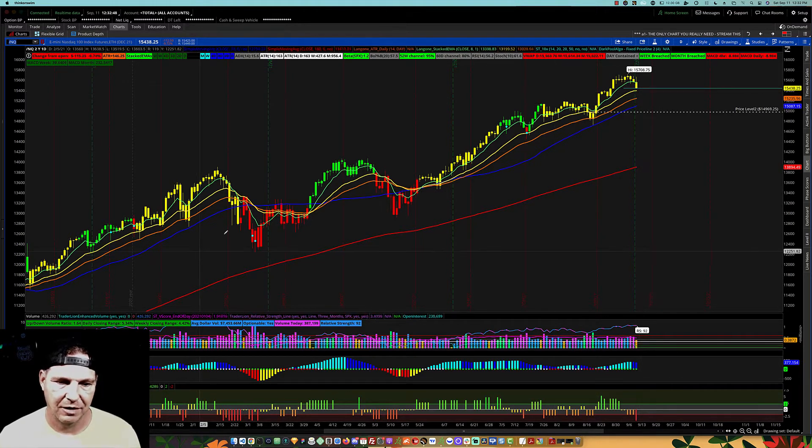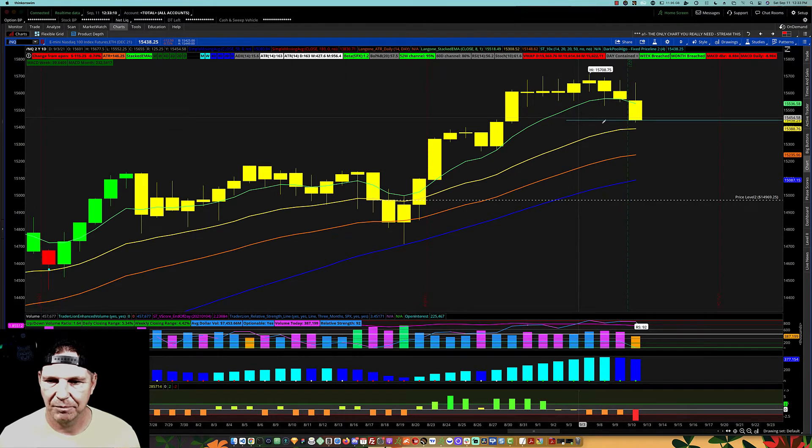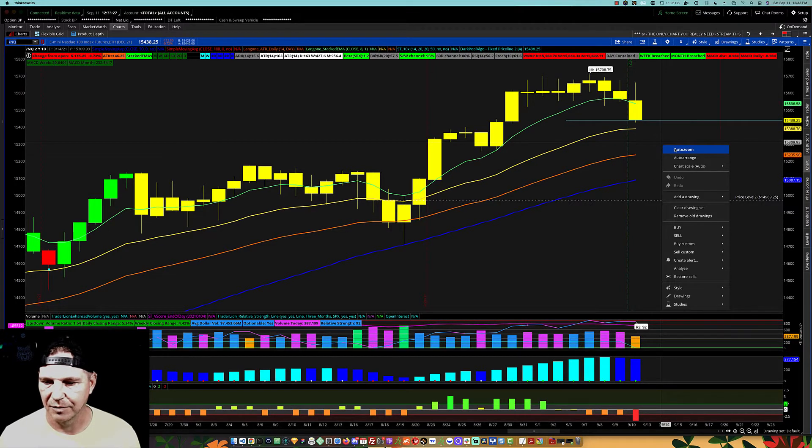Very similar pattern here on NQ. Nice strong uptrend, and we pulled back. We hit the 50 last time. I don't know if we're going to hit the 50 again — we've got some pretty significant support on the way down. So the 21 may be the pullback point. On the NQ, if we do need to come back down and test the 34 EMA, looking for support right around the 15,235 area. Going into Monday, we may dip down to the 21 and then continue on the bullish trend to the upside.